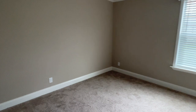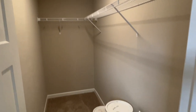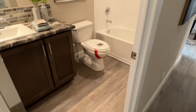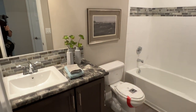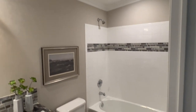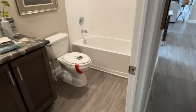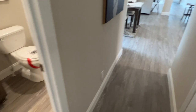Bedroom four — also a nice size room. Walk-in closet — nice. 45-degree door. And bathroom three: for this end of the house, if you've got a mother-in-law or older kid back here, it's a nice bath, all decked out with tile. Tile backsplash. Nice bath three.